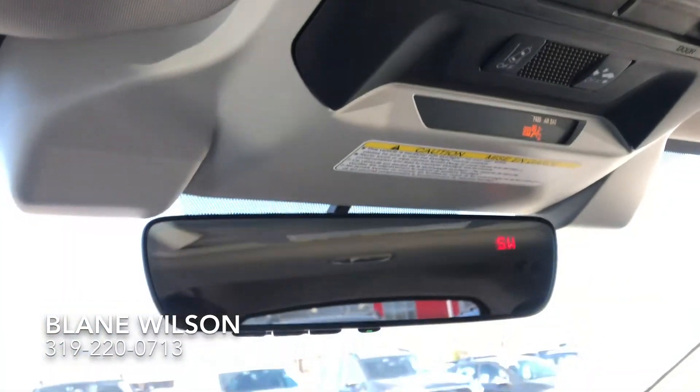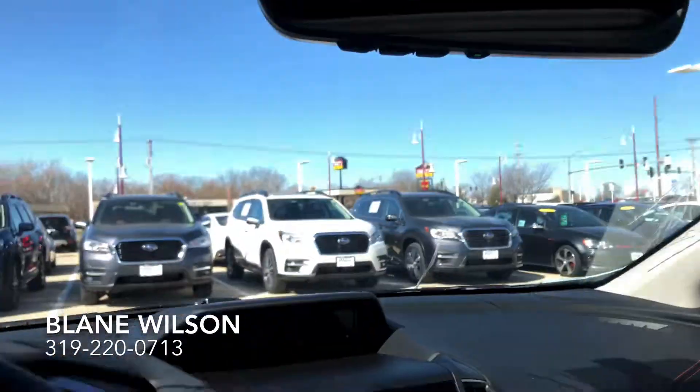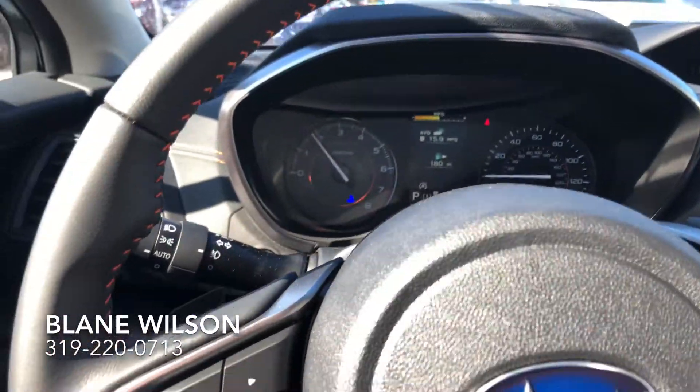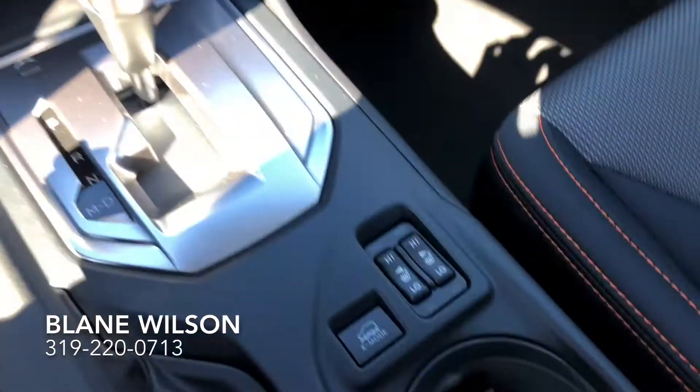Subaru's awesome and very safe EyeSight technology — we get pre-collision braking, adaptive cruise control, and lane departure warning. Very safe vehicle, of course.